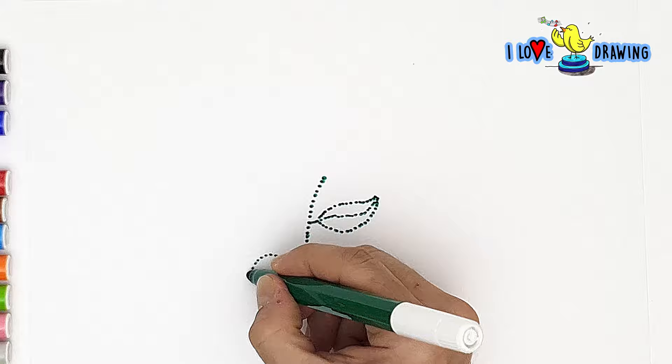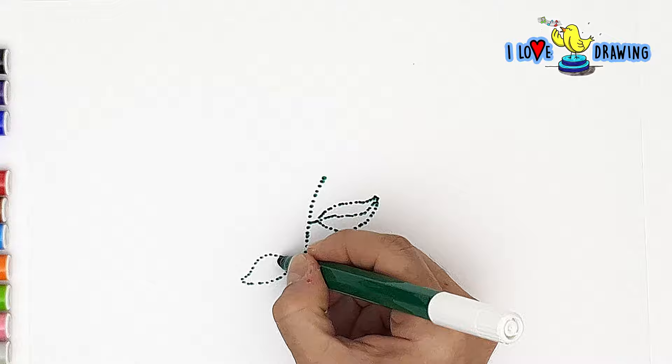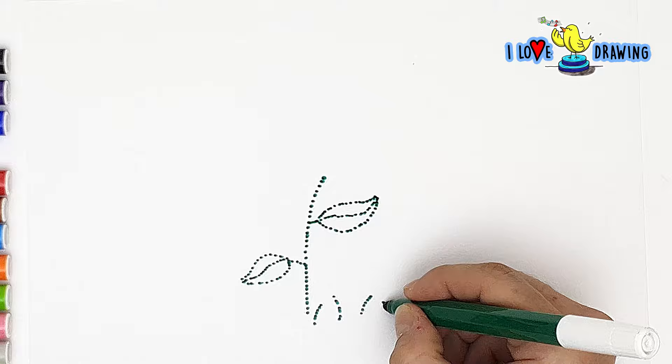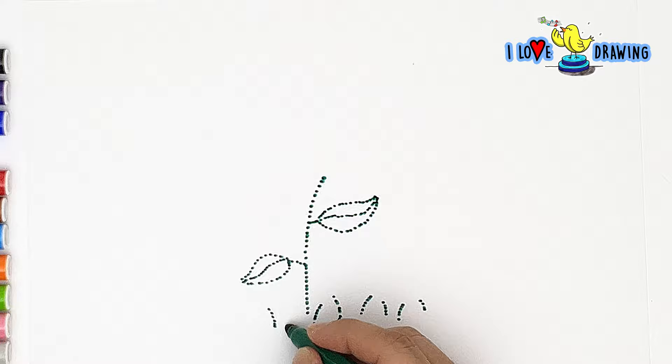Everything in this drawing, kids, is going to be made of points. So why don't you grab your favorite green marker and start drawing our flower. Just put dots instead of drawing lines, and if you put them close enough to each other, they're going to start looking like lines. Don't stop with just the stem of the flower — since we already have our green marker, let's also draw some grass.